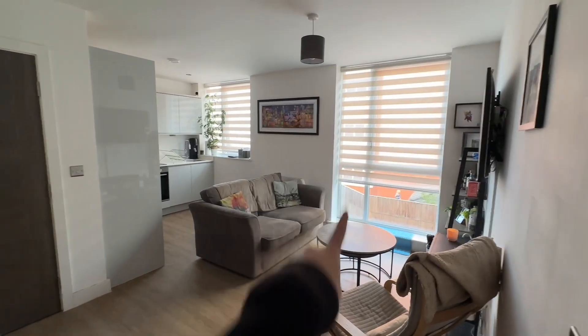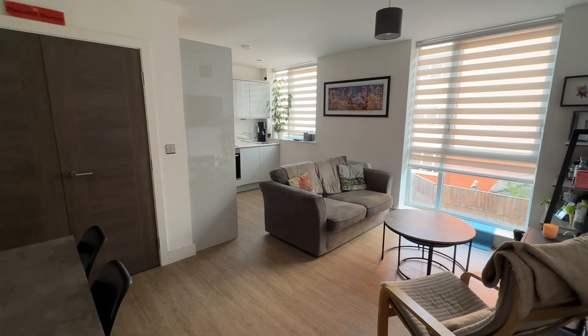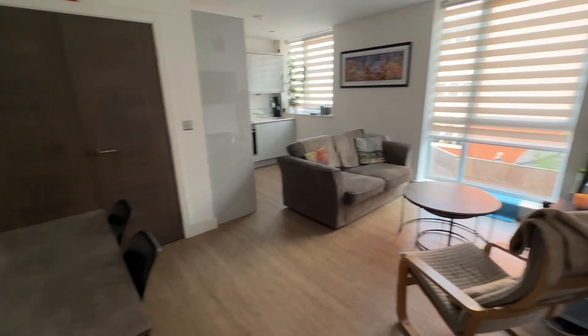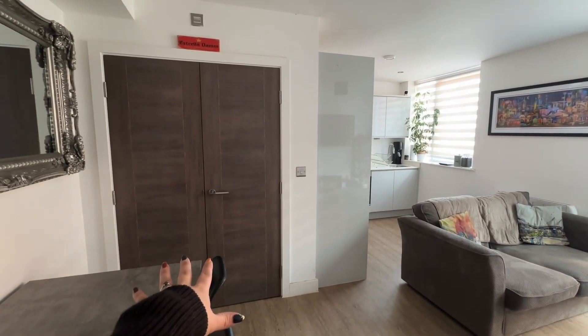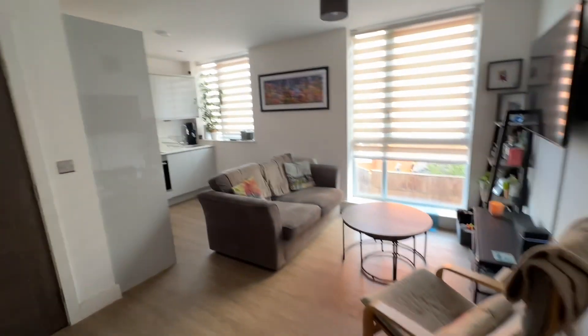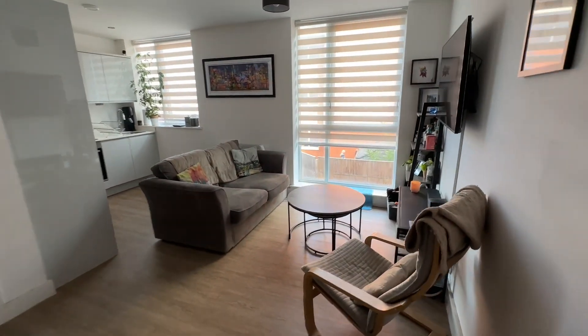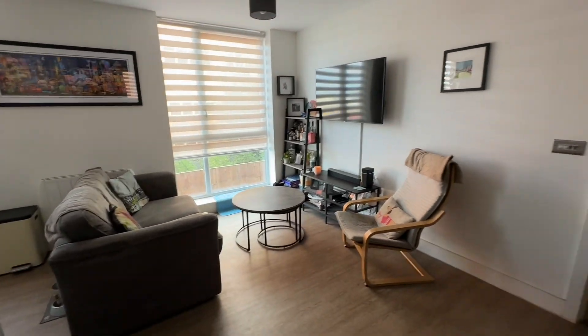As you can see we've got a nice floor to ceiling window there which is just allowing lots and lots of natural light to absolutely flood this space. We've got enough space here for a dining table and chairs, and in here we've got a utility cupboard so it's plumbed for a washing machine and also has the water tank in there as well. And loads of space here for living room furniture.